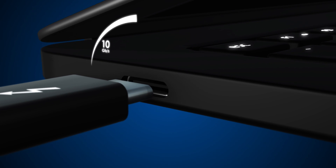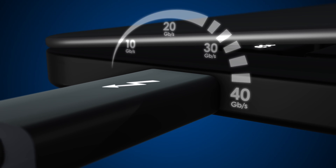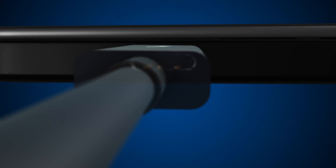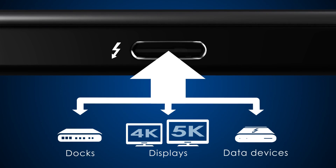See how Thunderbolt 3 brings lightning speed and performance to USB-C, creating one compact port that delivers the fastest, most versatile connection to any dock, display, or data device.